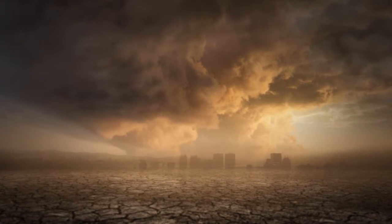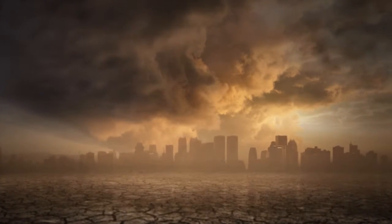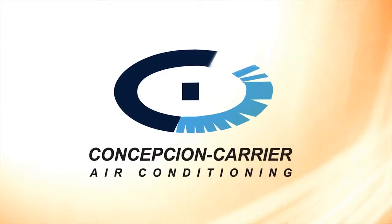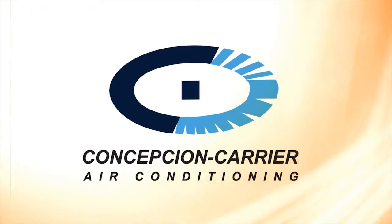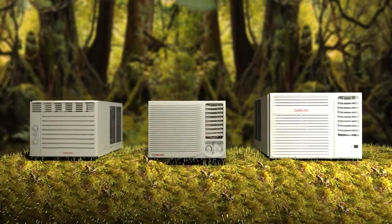We came, we saw, and we've never stopped innovating. The country's leader in home air conditioning brings to you a new generation of feature-packed, eco-friendly room air conditioners.